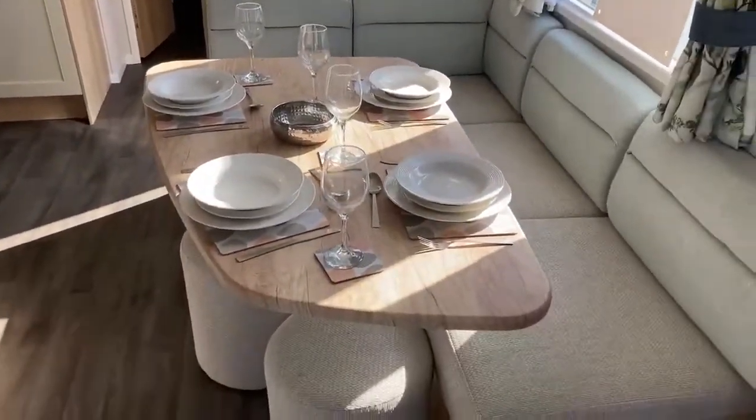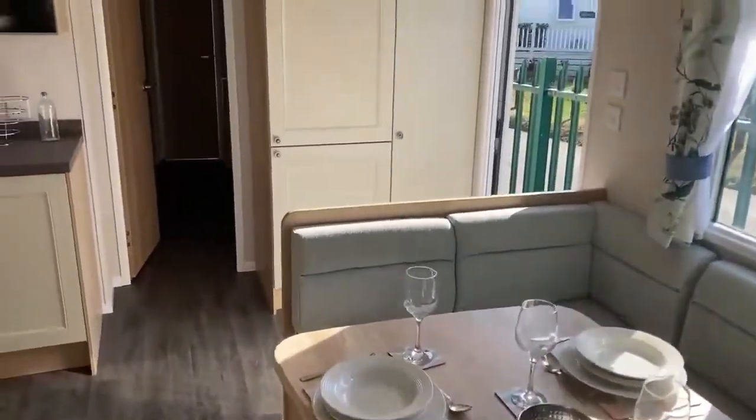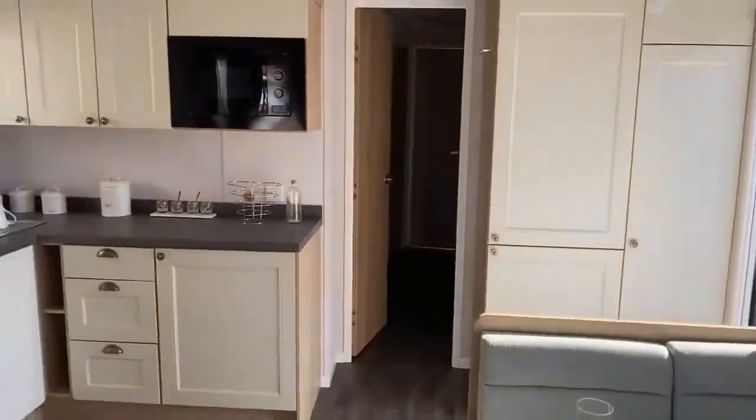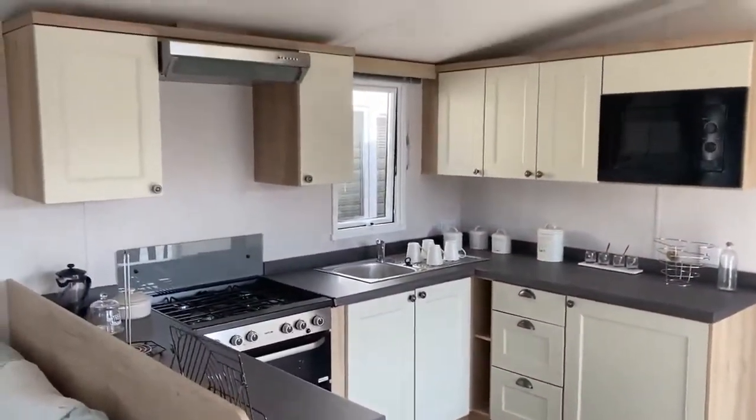Moving on to your kitchen diner, as you can see you've got your luxurious fitted bench-like seating dining area. You've got your integrated fridge freezer and unit storage in the corner there, and then lots of cabinet space and storage in the kitchen just here.